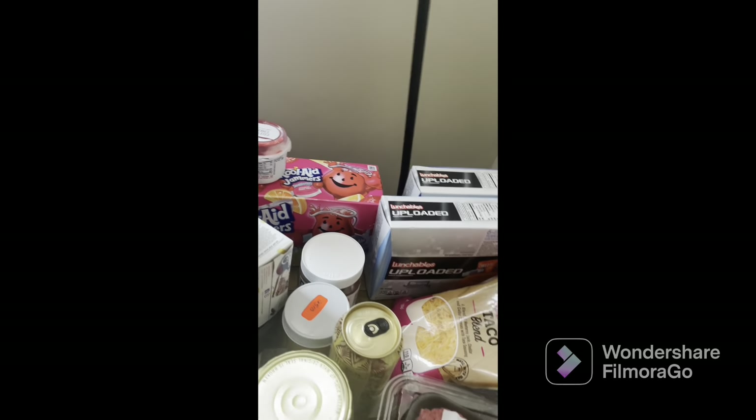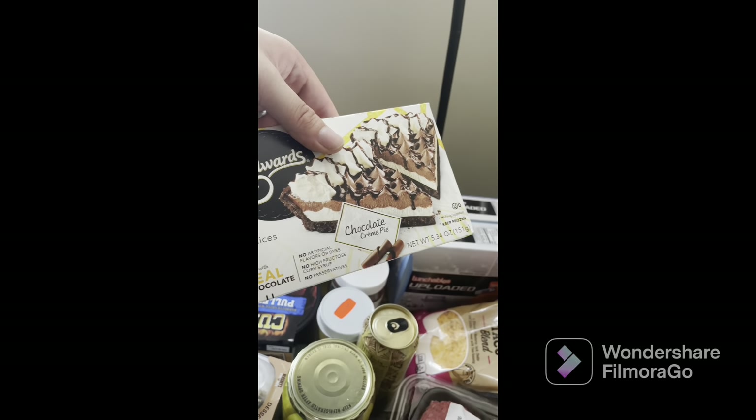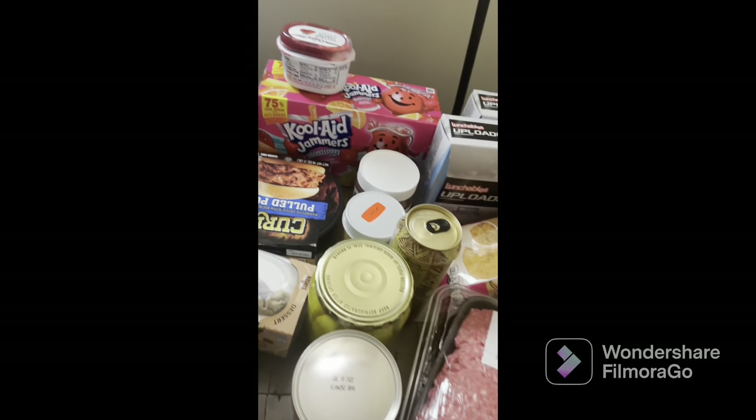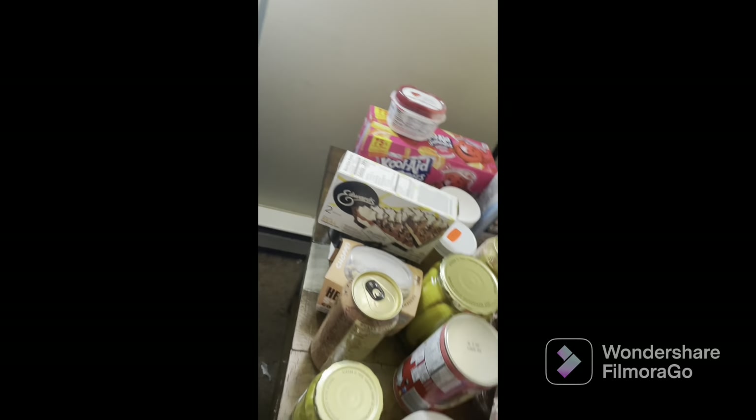My wife got this for herself — it's an Edwards chocolate pie, she loves those. We got pulled pork for dinner. Tonight we're having tacos, tomorrow pulled pork, and the next night we're having spaghetti — we'll figure it out.